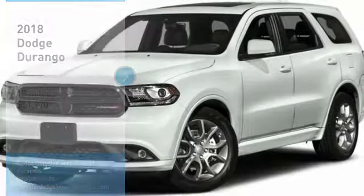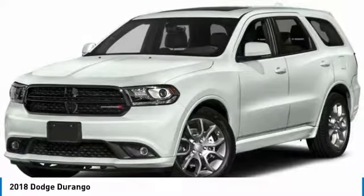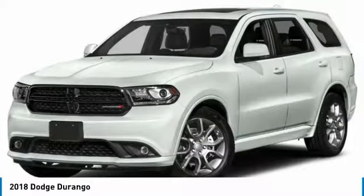You are going to love the 2018 Durango. The Durango allows you and your family to travel in style and comfort while towing your camper or boat.